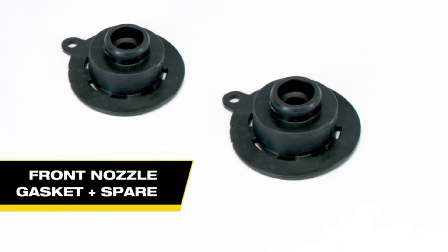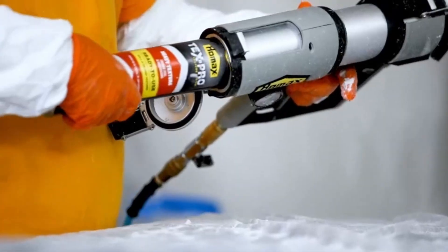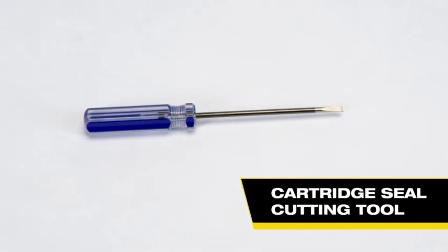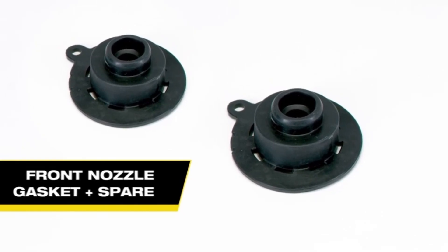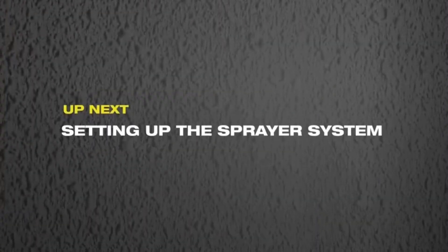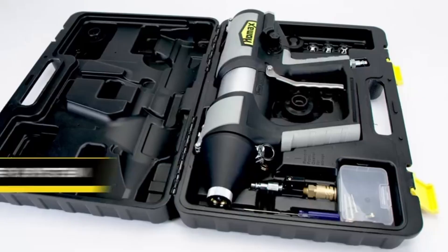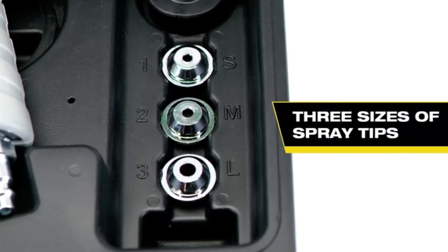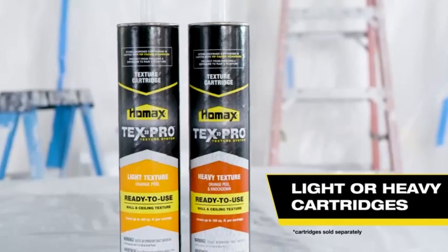It reduces the time and effort involved in manual applications. Its adjustable settings provide control over spray intensity and pattern, ensuring you can achieve both subtle textures and full coverage with ease. The Homeax sprayer is lightweight and easy to maneuver, reducing fatigue during long projects. It's suitable for both beginners and experienced painters. Whether refreshing walls or adding texture to ceilings, this sprayer helps you achieve high-quality results efficiently and effortlessly.